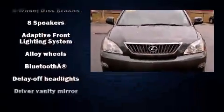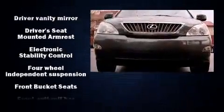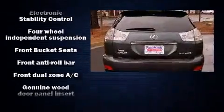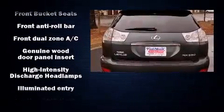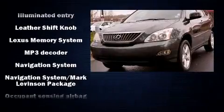All of the premium features expected of a Lexus are offered, including a tachometer, adjustable headrests in all seating positions, an automatic dimming rear-view mirror, automatic dimming door mirrors, heated door mirrors, a power lift gate, and power seats.